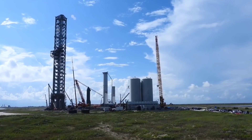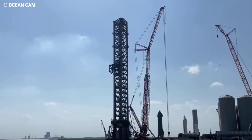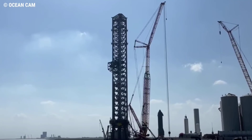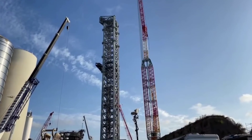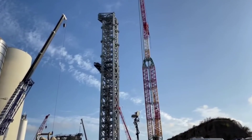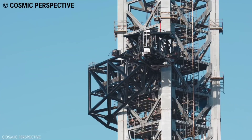At the end of July, after less than four months of work, a team of SpaceX workers and contractors installed the final prefabricated section of the approximately 145-meter, approximately 475-foot-tall tower, meant to support orbital Starship launches.